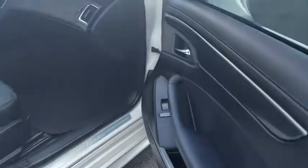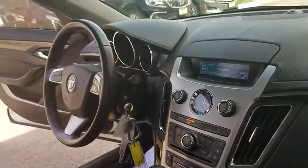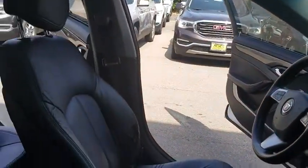Keyless entry, anti-lock braking system, stability control, traction control, steering wheel audio controls, leather-wrapped steering wheel, Bluetooth, dual airbags, adjustable steering wheel, power steering, alloy wheels.